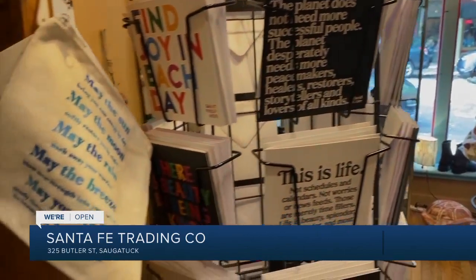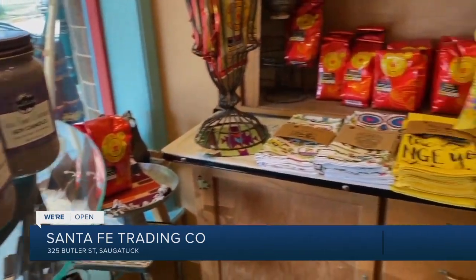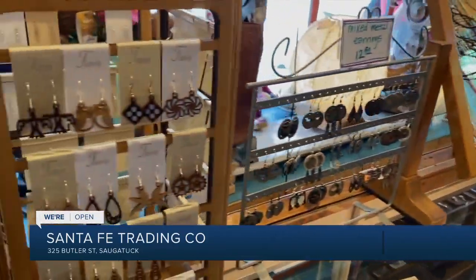We're finding stuff and we're also planning ahead. With one necklace company that we sell out of Arizona, we have like two orders in the pipeline just to keep up because their backlog is so far back. We have to do a lot more planning ahead.